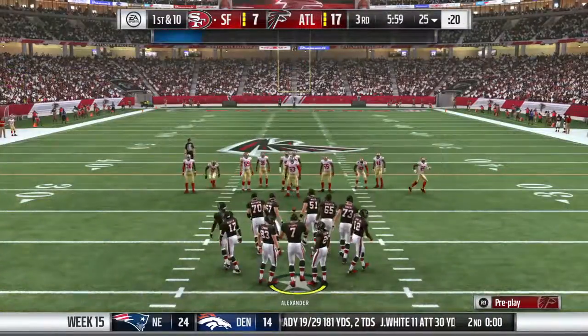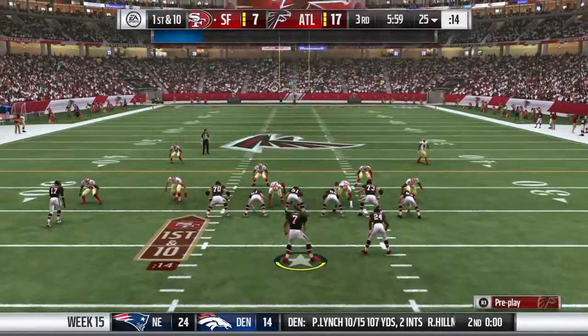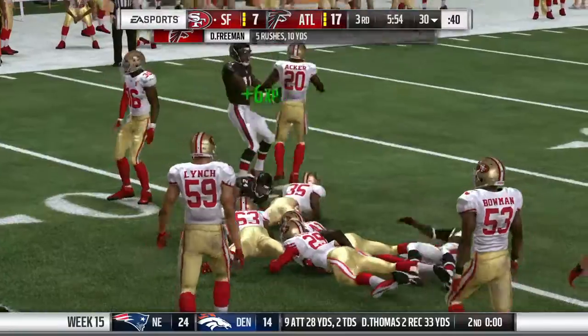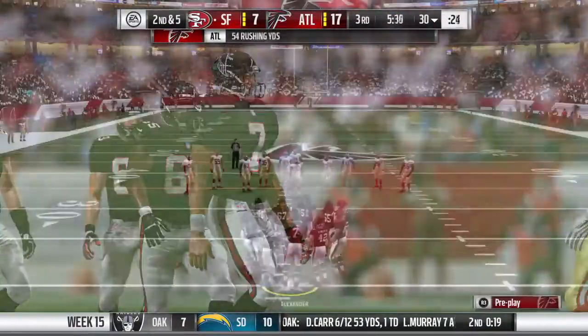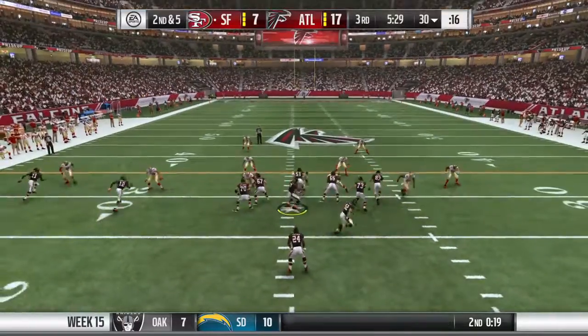Here comes the Atlanta offense, ready to take over. Last time they got three points, but it was a chip shot field goal. And when you go to the sideline after a chip shot field goal, maybe the offense is not too happy. It's a balancing act — they're none too pleased they didn't punch it in for six, but they also have to remember they did put points on the board. Three points is three points, and in this league, you take points when you can get them.